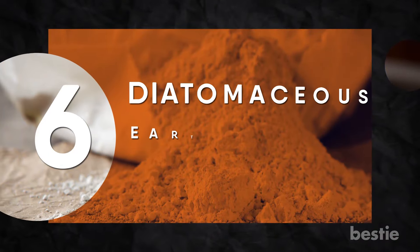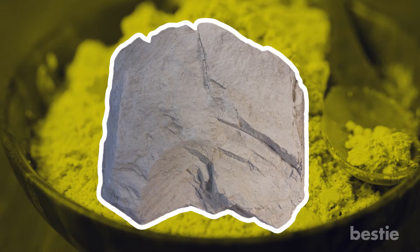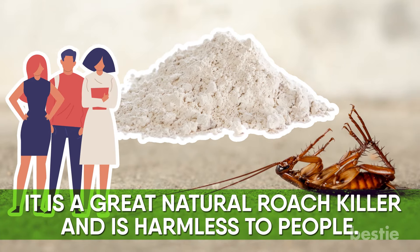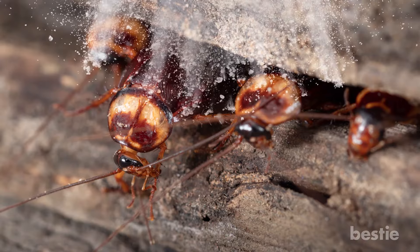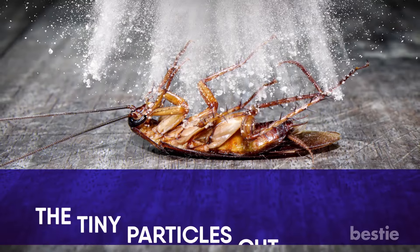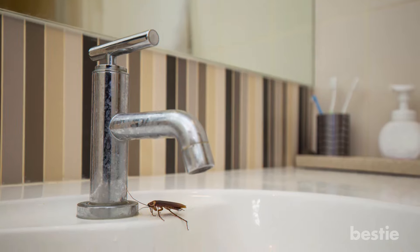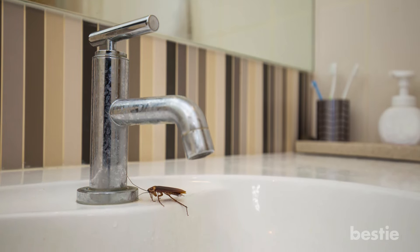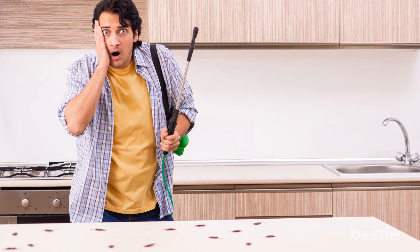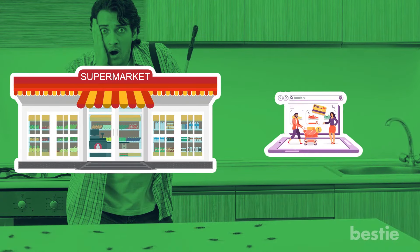Number 6: Diatomaceous earth for cockroaches. Diatomaceous earth is a naturally occurring soft, sedimentary rock that can be easily crumbled into a fine white powder. It is a great natural roach killer and is harmless to people. You can sprinkle it in areas where roaches gather, especially in hidden parts such as cabinet tops and behind appliances. The tiny particles cut the waxy exoskeleton of roaches and kill them within 48 hours. For a week or so after the treatment, the dehydrating insects will search more actively for water, so do not be surprised if you see roaches more often. Most roaches should be killed within two weeks of application. It is easily available at your local supermarket as well as online.